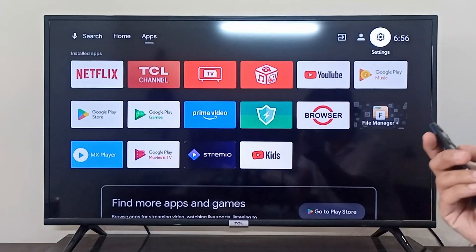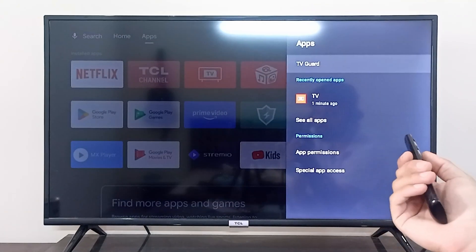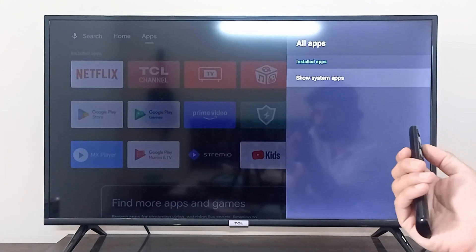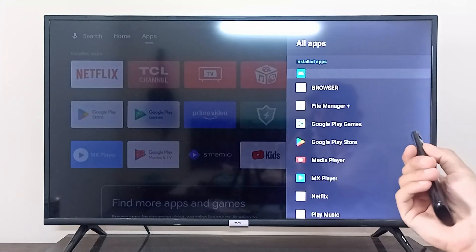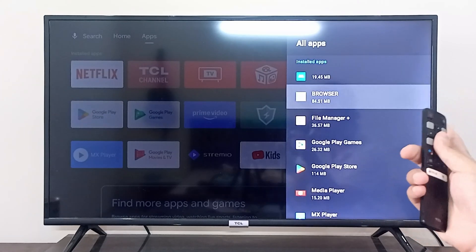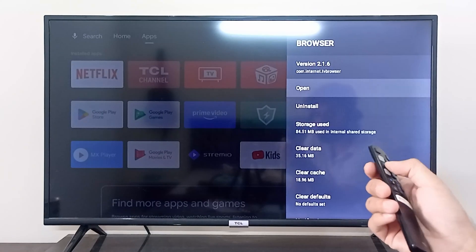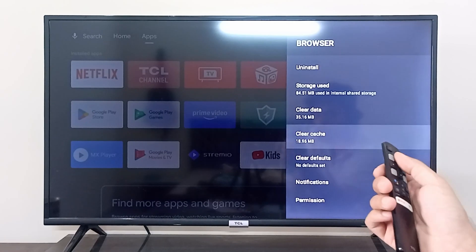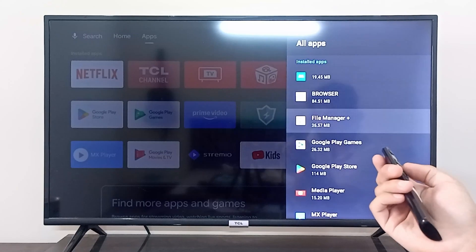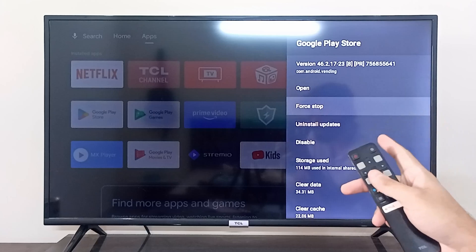In Settings, go to Apps. You can choose any specific app that you want to stop from running in the background. For example, if your browser is running in the background, you can go to the browser and you will see a Force Stop option right there.